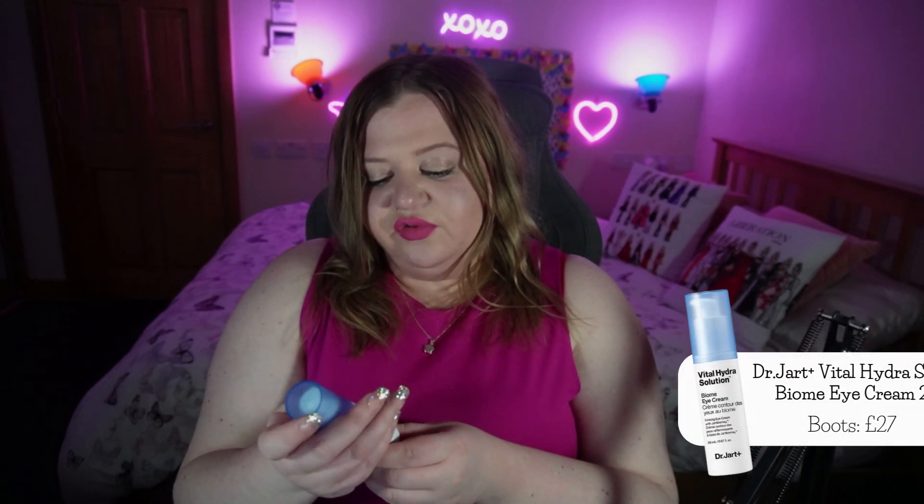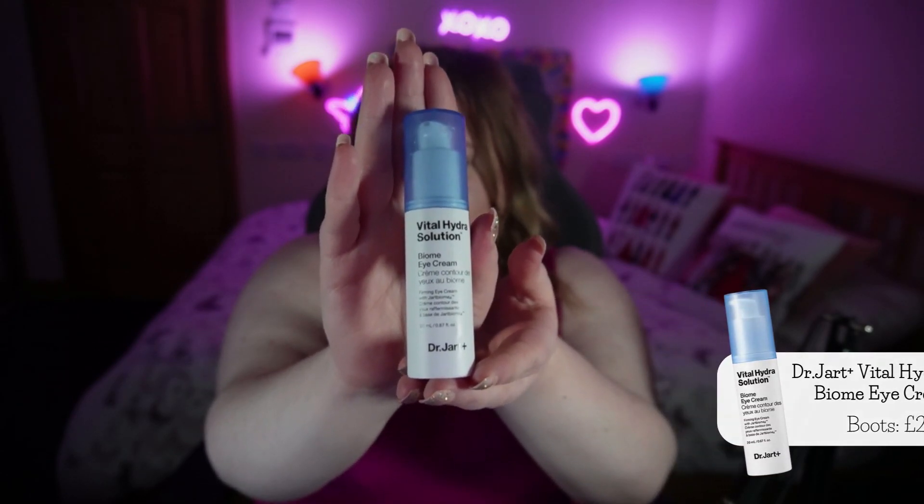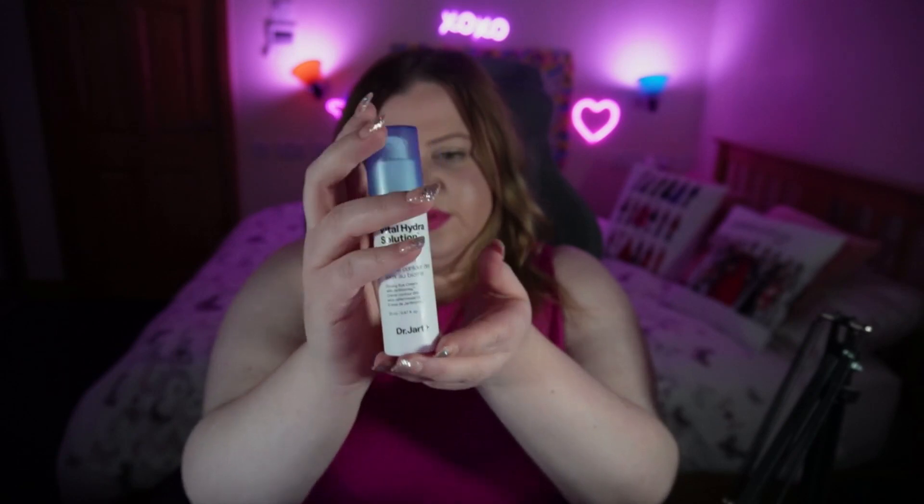For step five in my skincare routine it is an eye cream — definitely one of my more expensive products. I use this day and night. It is the Dr. Jot Vital Hydra Solution Biome Eye Cream, in a pump bottle. Such a little amount goes such a long way. It costs £27 and I will scream from the rooftops about this. It instantly leaves the skin under my eyes feeling moisturized and brightened — I look more awake. It sinks into the skin so quickly, it's not sticky, so worth it at almost £30, and I will absolutely repurchase this.